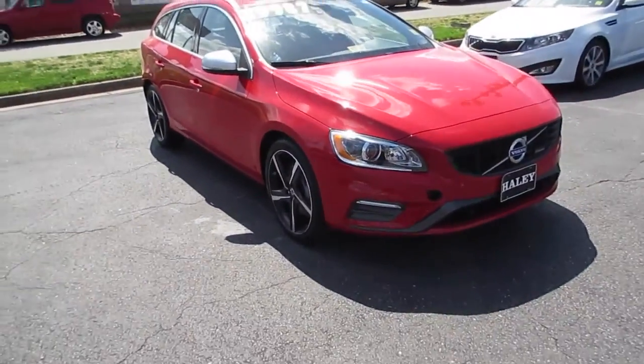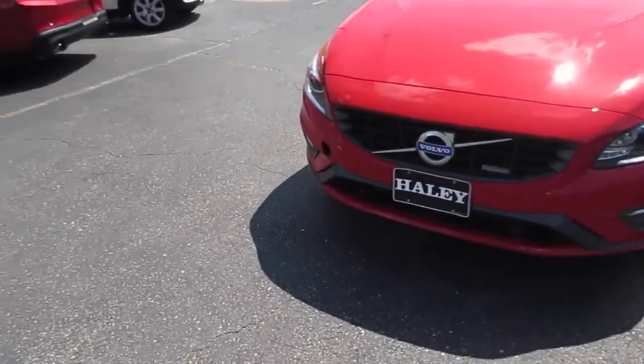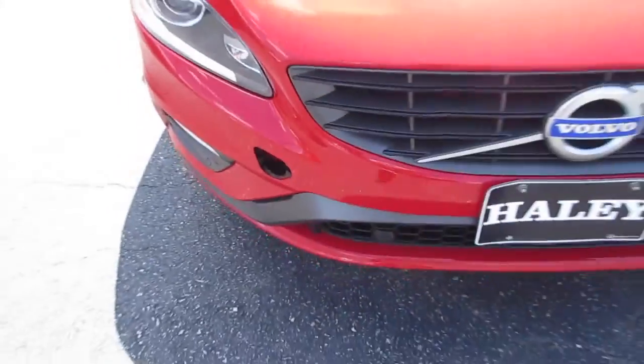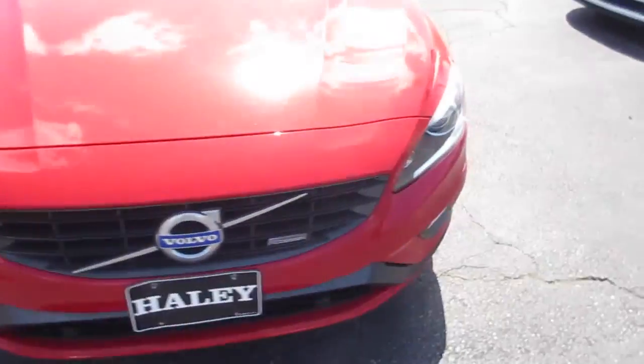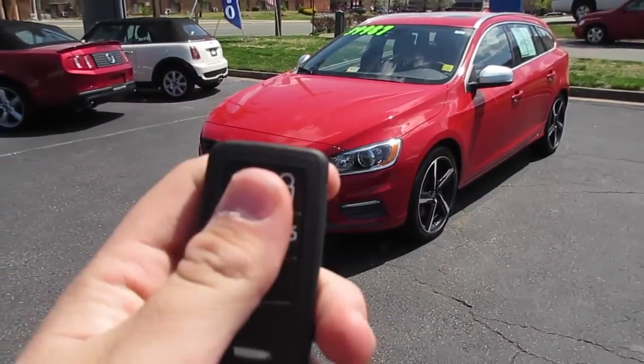Up top you have your sunroof along with your radio antenna and silver mirror caps right here. Up front you do have xenon headlights — they are LED accented. This one is missing one of the little covers up on the front, but it will be included before it is sold. And as you can see right here, your R-Design badge in the grille — it's just such a beautiful car.